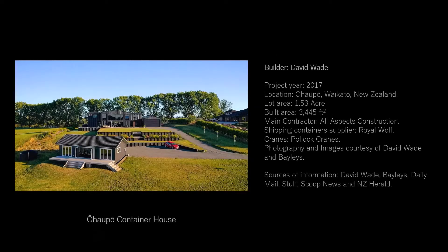Episode 1: Ohoppo Container House. David Wade, in collaboration with the contractor All Aspects Construction, created the Ohoppo Container House in 2017. The industrial design of the house was inspired by a project in northern Maine, United States, called the Audrian's House by American architect Adam Culkin.